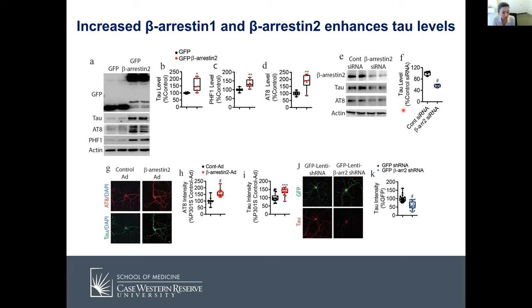To confirm with different methods, we performed immunocytochemistry using hippocampal primary neurons. We transduced hippocampal primary neurons with beta-arrestin-2 adenovirus and saw that AT8 and tau immunoreactivity were significantly increased. When we transduced hippocampal primary neurons with beta-arrestin-2 shRNA to knock it down, tau levels were significantly decreased. Although I only showed beta-arrestin-2 data here, we essentially got the same data for beta-arrestin-1, meaning they share a common mechanism regarding tau levels.